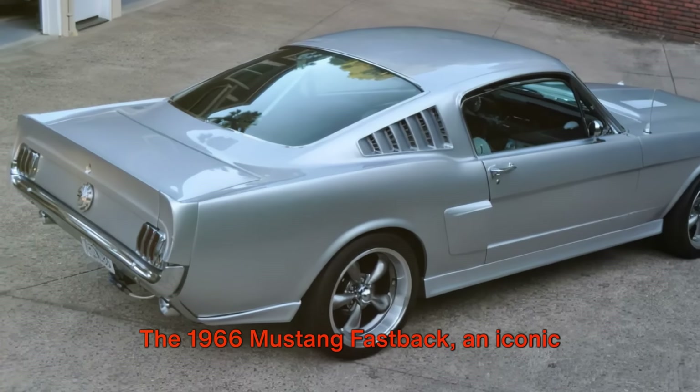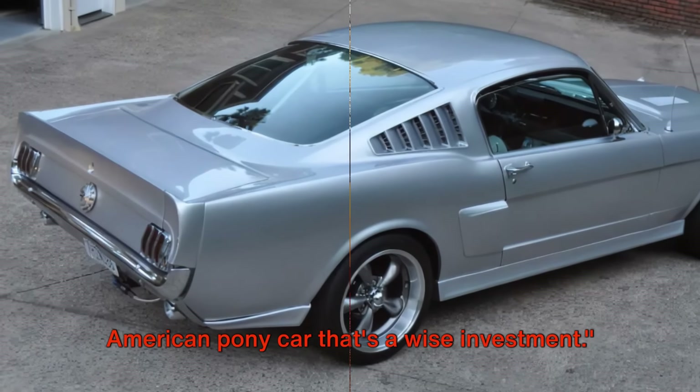The 1966 Mustang Fastback, an iconic American pony car that's a wise investment.